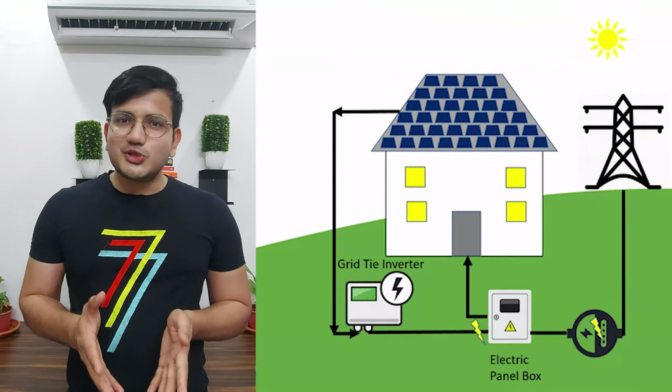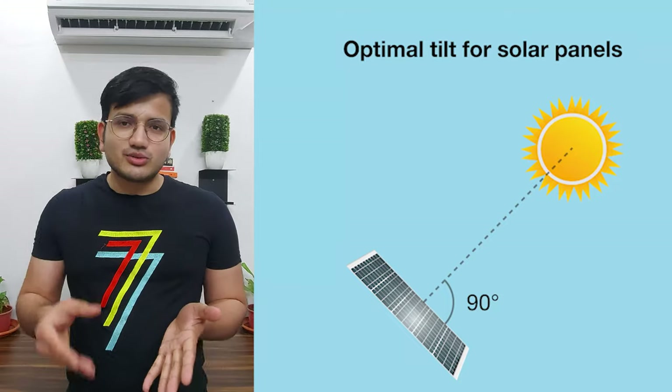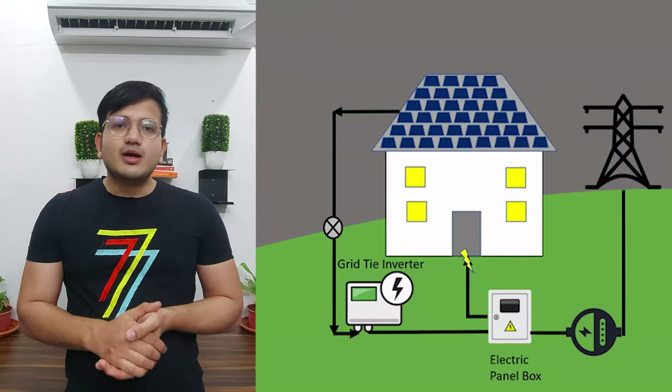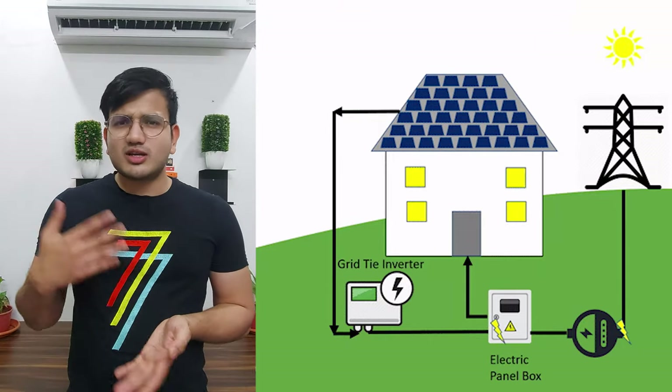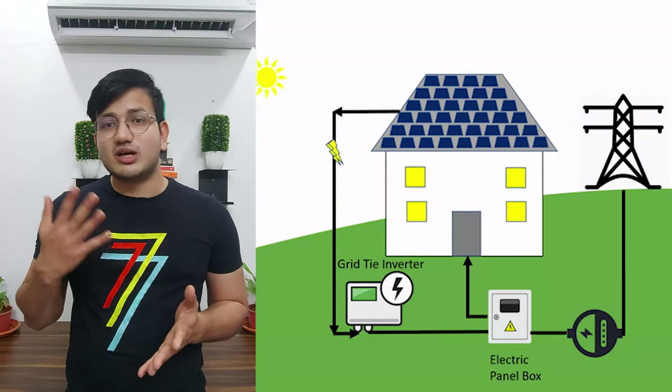If my consumption is larger than what the solar panels produce, all the electricity produced gets consumed by me and none goes to the grid. But if my consumption is less than production, some energy goes to the grid. During the daytime, solar panels produce the highest electricity because the sun is almost perpendicular to the panel surface. Daytime production is highest, while my consumption is lower since I don't need as much lighting.